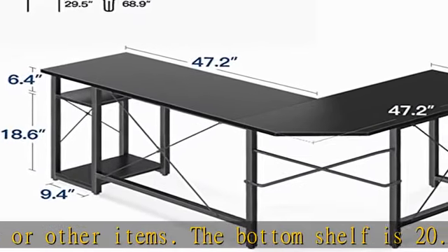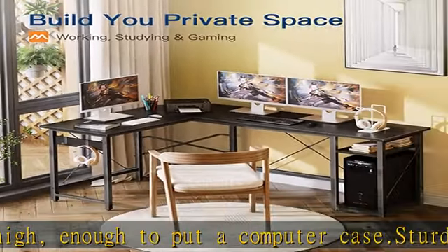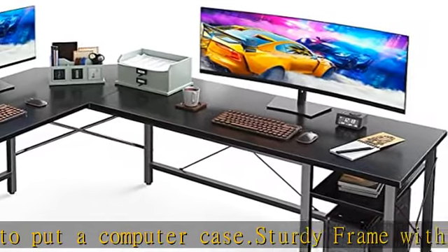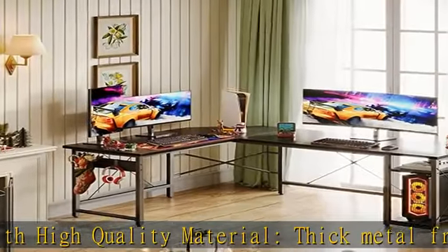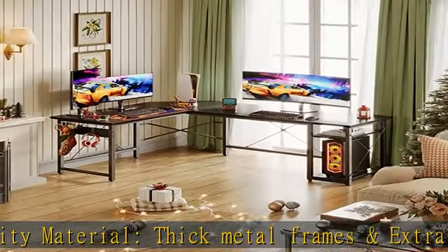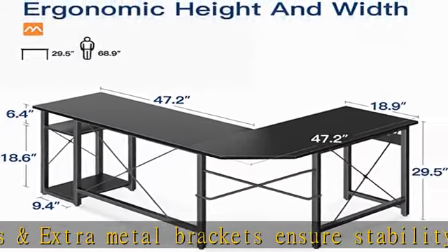The two-layer storage shelf is perfect for keeping books, files, or other items — get things organized and stay concentrated. Ample bottom space allows you to rest your legs and do some stretches after long work sessions. The L-shaped wide desktop provides enough space to keep multiple computers, laptops, and other items spread around.